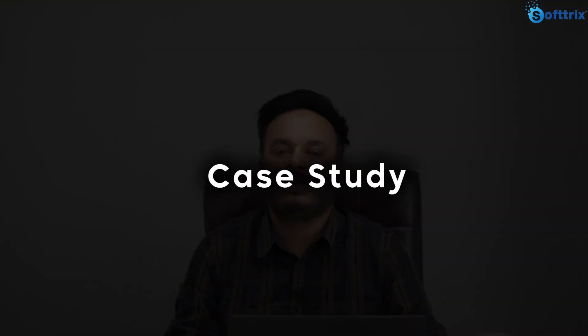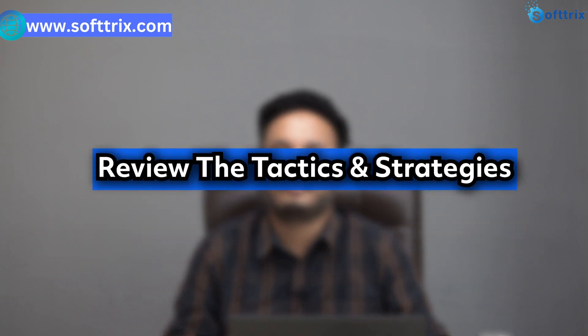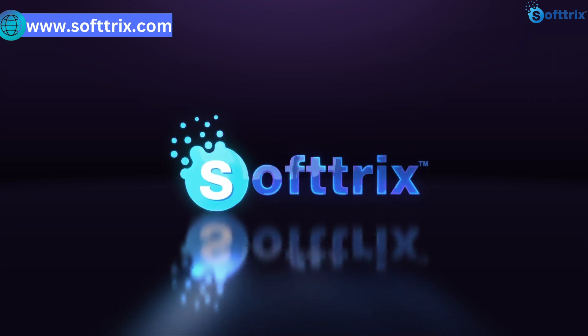Hello everyone, today we are back with another case study, this time for refurbished smartphones. In this video we will see what tactics and strategies we followed to bring them revenue of almost $300,000 in the month of March with a ROAS of 10.68.